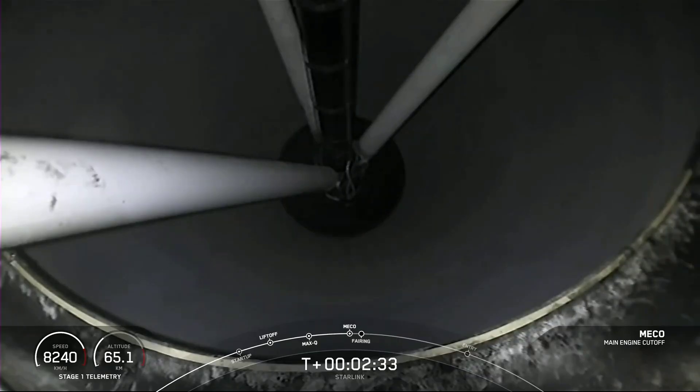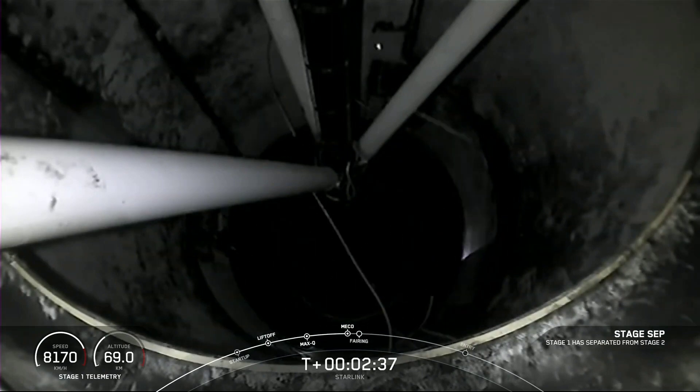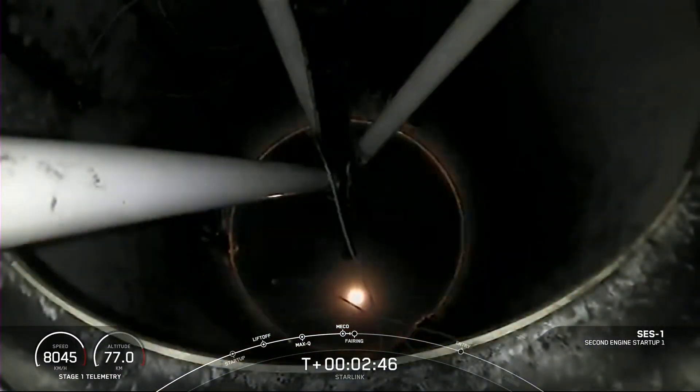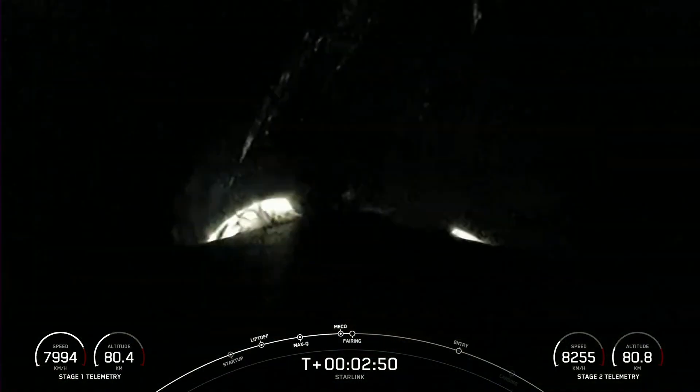Main engine cut off. Stage separation confirmed. MVAC ignition. Fairing separation confirmed.